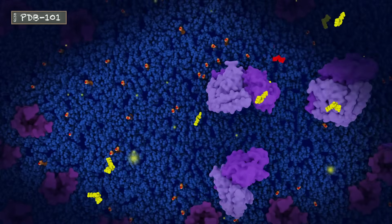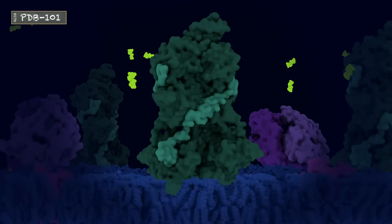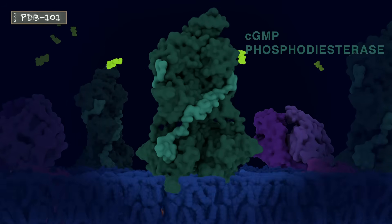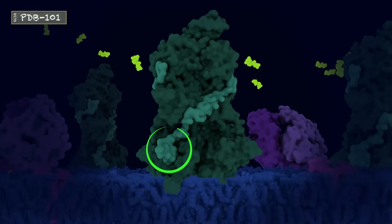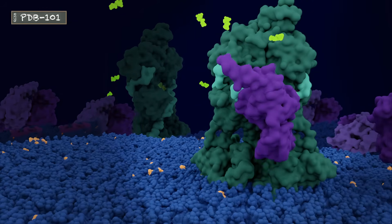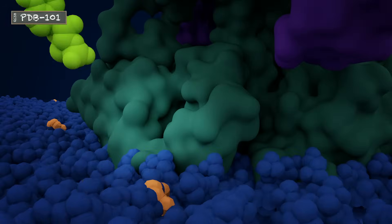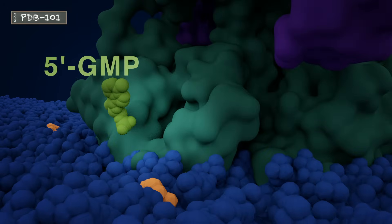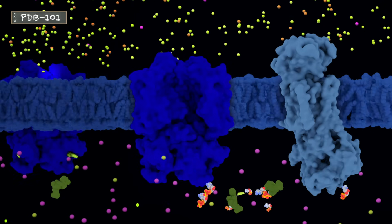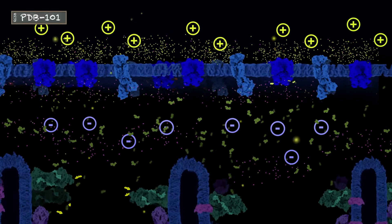One activated rhodopsin can activate many transducins this way. Another important enzyme in the phototransduction process is cGMP phosphodiesterase. In the dark, the active site of this enzyme is obscured by a protein peptide. G-alpha activates this enzyme, which in turn begins to convert cyclic GMP molecules into linear GMP molecules. As cyclic GMP molecules become scarce, the CNG channels close. This reduced ion influx, combined with the activities of the ion pumps, leads to polarization of the rods.